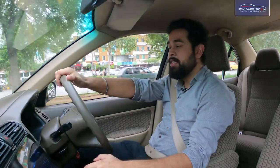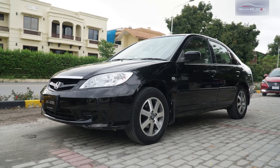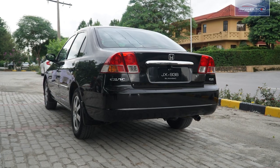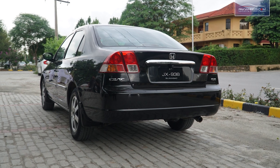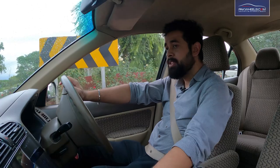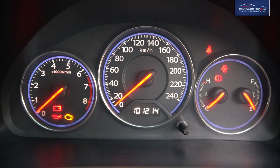Assalamualaikum viewers. My name is Seyyed Ayssan Ali and I am calling from Islamabad. I have a Honda Civic which I will share my user experience with you today. This Honda Civic EXI 2006 manual is a basic variant. I purchased this car 4 months ago and have been driving it for about 4,000 km.